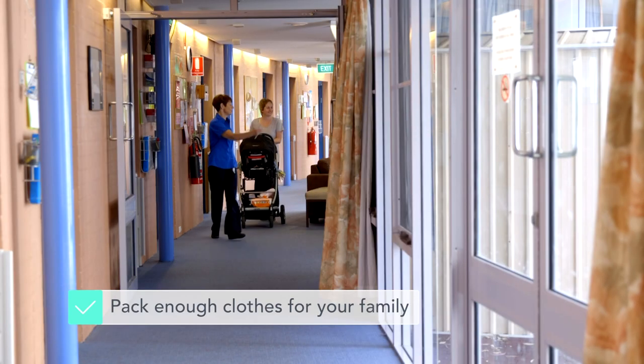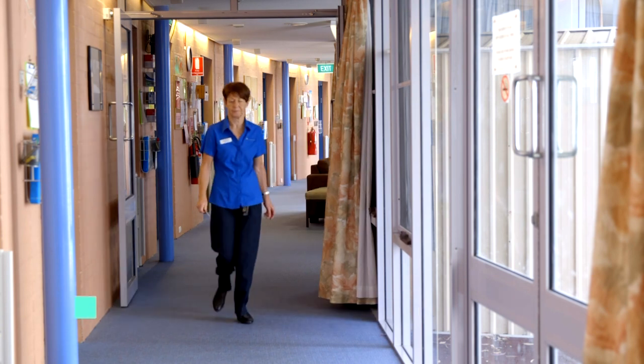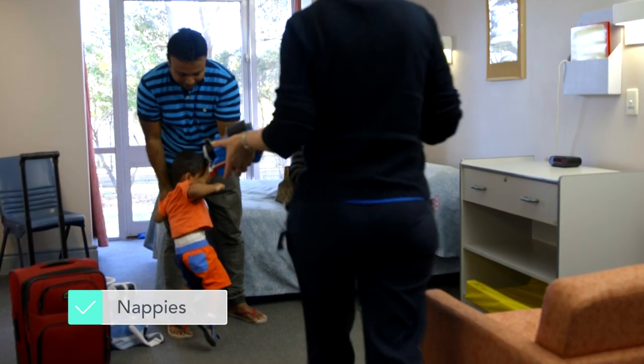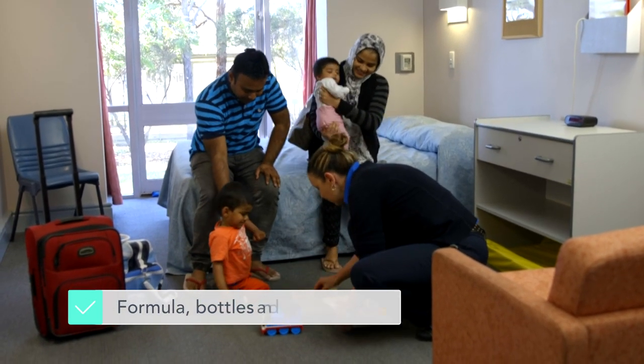Firstly, pack enough clothes for your family. Partners are welcome and encouraged to stay. You'll also need nappies, and if you're not breastfeeding, formula, bottles and a steriliser if you have one.